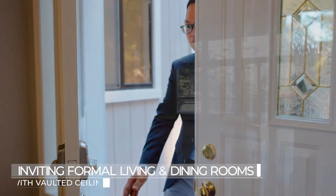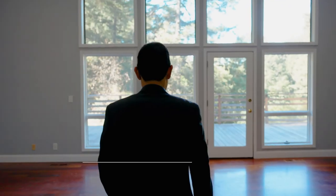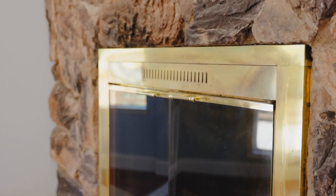We have solid Brazilian cherry hardwood floors, and as you enter the inviting formal living room, you're greeted with two-story living room windows, recessed lighting, and a custom stone fireplace.